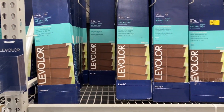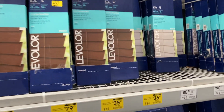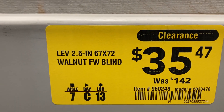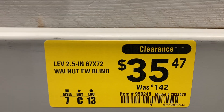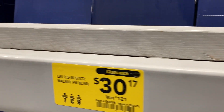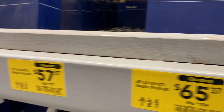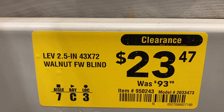In this brand, they have all of these blinds left that they are marking down on clearance. This walnut one was $142 and now it's $35.47. Another really great deal is this one that's marked all the way down to $23.47.